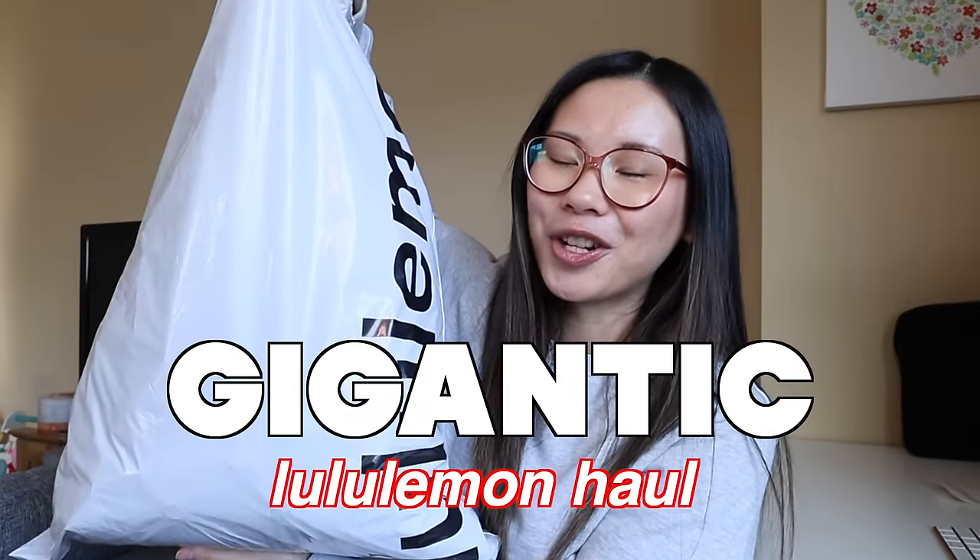So of course, we have a gigantic Lululemon haul to do today. I've been meaning to sit down and film this video for a while, but mom life has gotten in the way, so things have accumulated over the past few months. I will have everything linked down below in the description — it really helps support my channel if you shop through those links. I will be trying everything on so you can see how it all fits. Without further ado, let's jump into this haul.